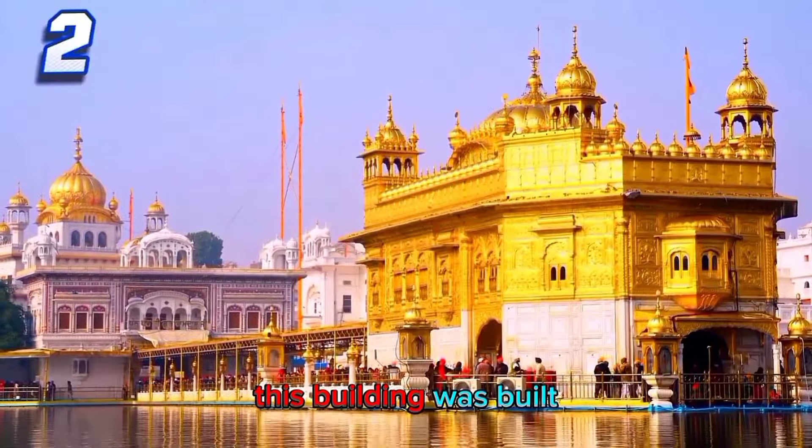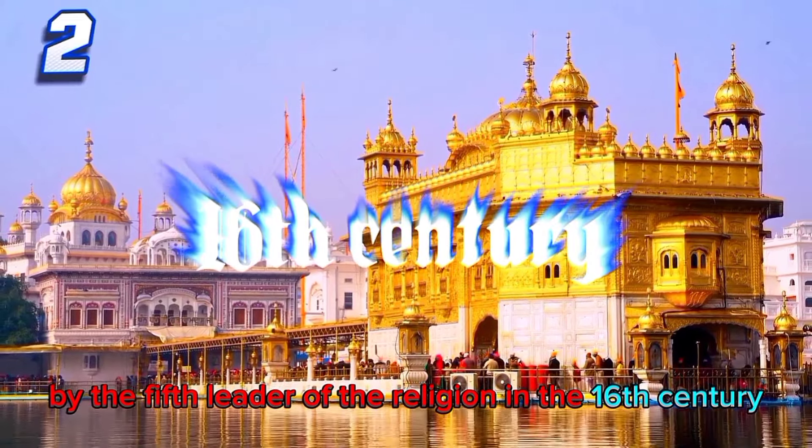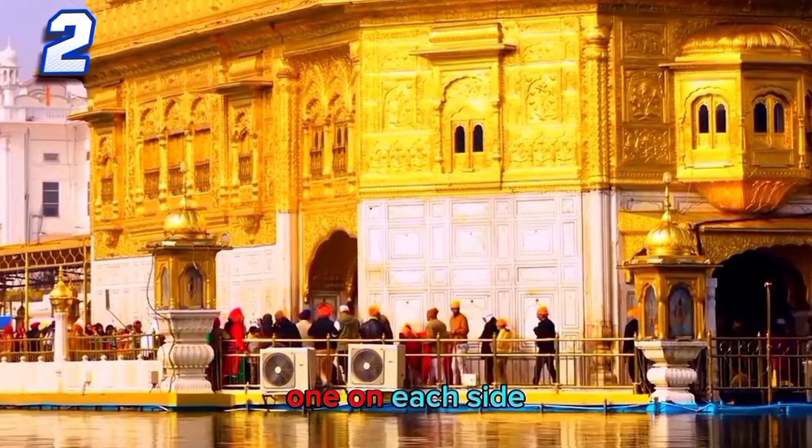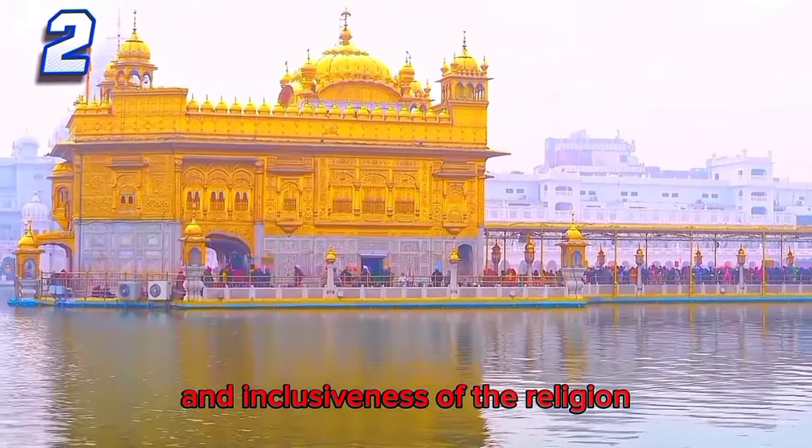This building was built by the fifth leader of the religion in the 16th century. The building was designed to have four entrances, one on each side, symbolizing the openness and inclusiveness of the religion.